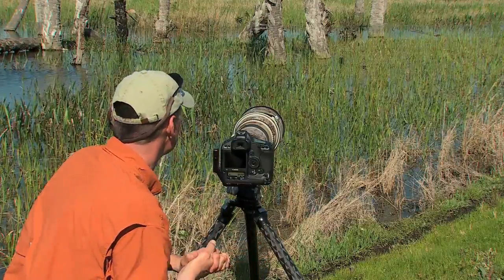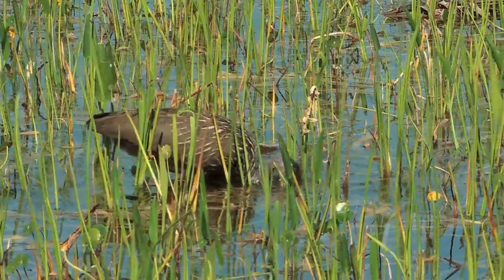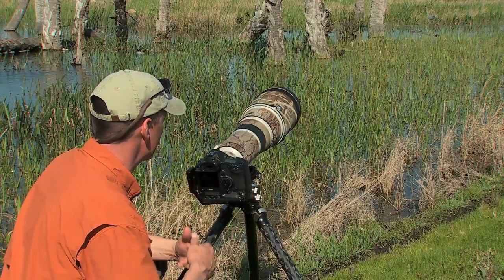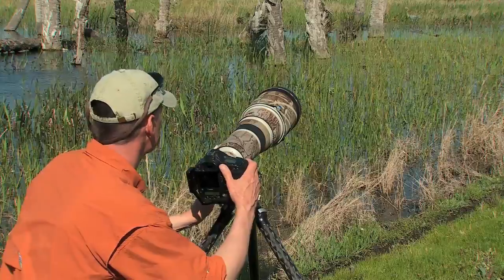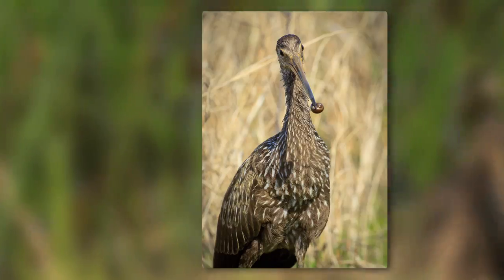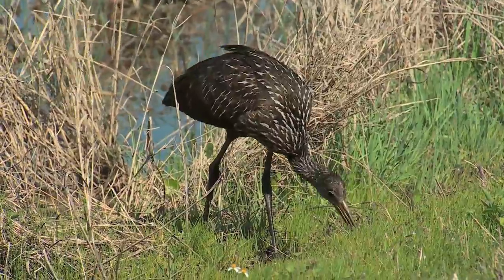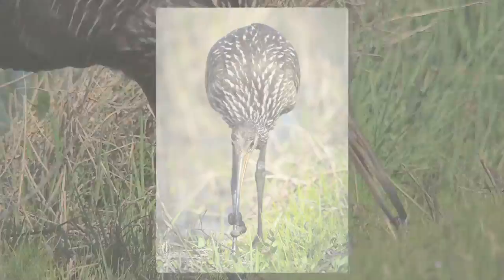Another great find here at Viera Wetlands — we've got a limpkin standing out here in front of us. I'm simply metering the grass and recomposing my shot, and my exposures are coming out dead on the money. Right now with full sun, I'm shooting at 1/1250th of a second at f/6.3, ISO 200. My aperture is giving me a very shallow depth of field so he pops out of the grass, and I've got enough shutter speed to stop the action. He's looking for snails — he'll find one, bring it to the bank, and jam that bill right down into the snail to pull the actual animal out. It's pretty amazing to watch their unique feeding behaviors.